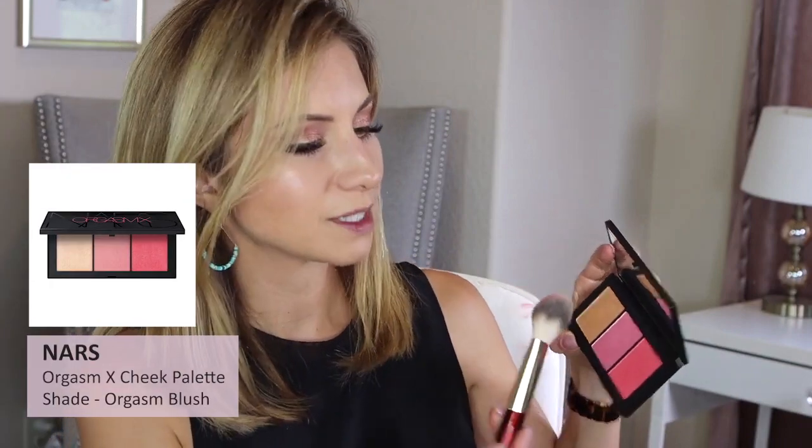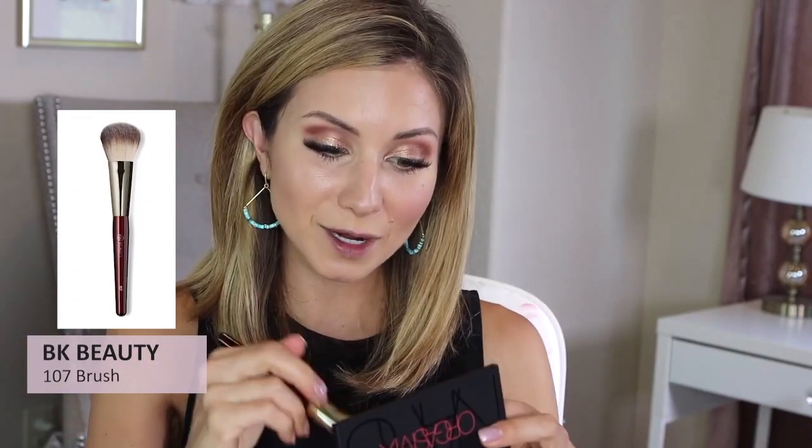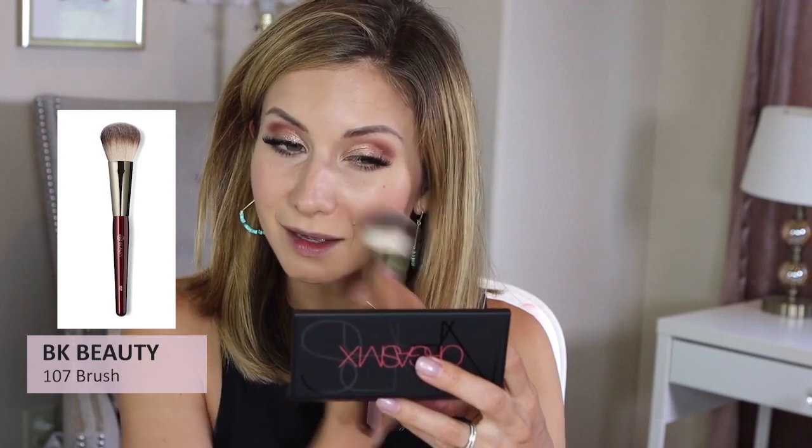I'm going to dig into the center peachy-pink shade with the BK Beauty 107 brush, smile, and pop it right on my cheeks. Oh, that's pretty — that must be orgasm. It really reminds me of Orgasm by NARS, which is exactly what it is. There's a reason this is one of their number one selling blushes — it's just so beautiful. Even the shimmer is really soft and refined, so if you shy away from shimmery blush because of large pores or texture, this would be a good option.